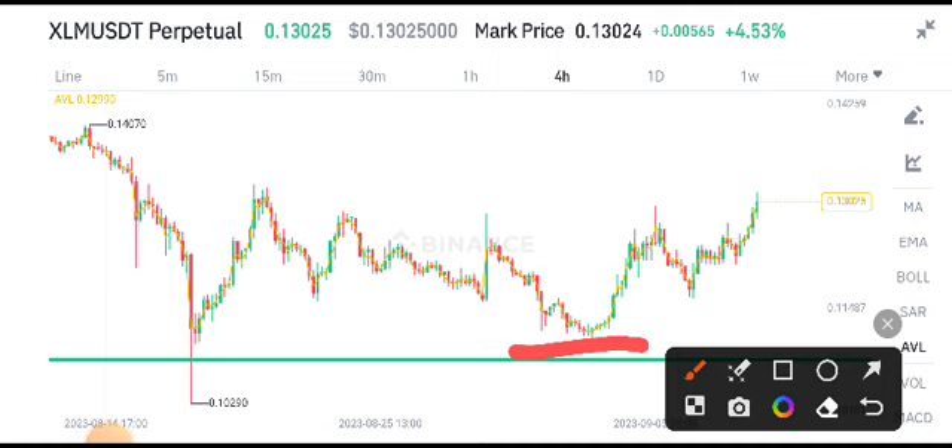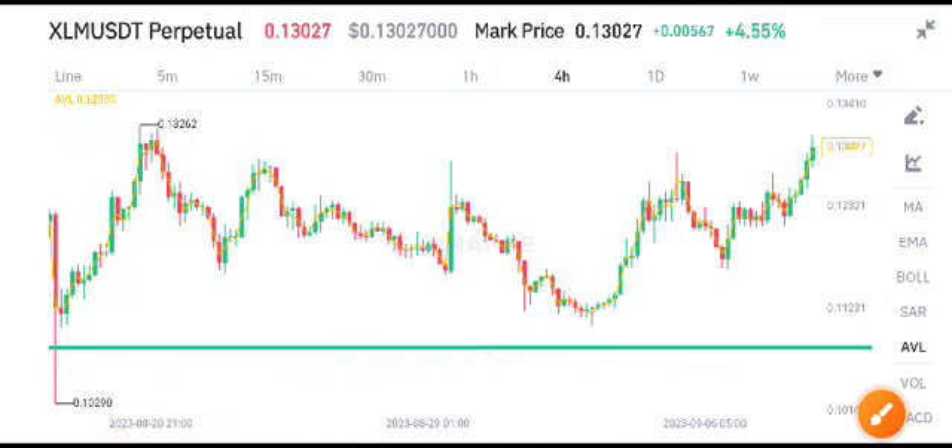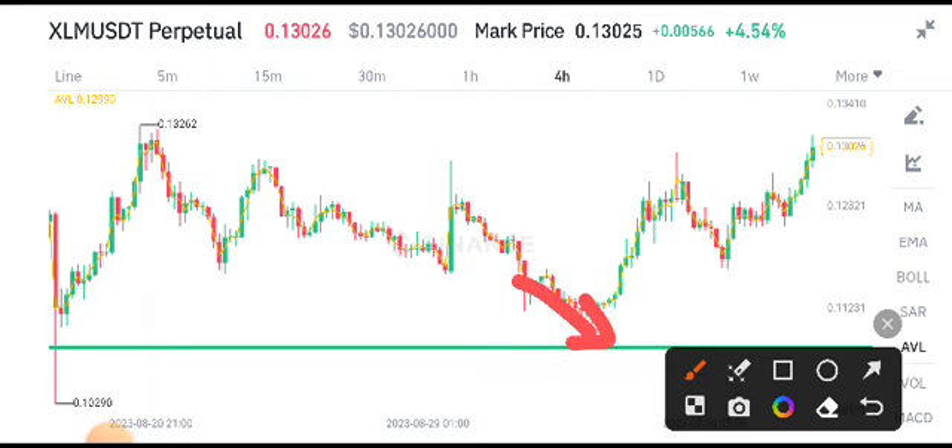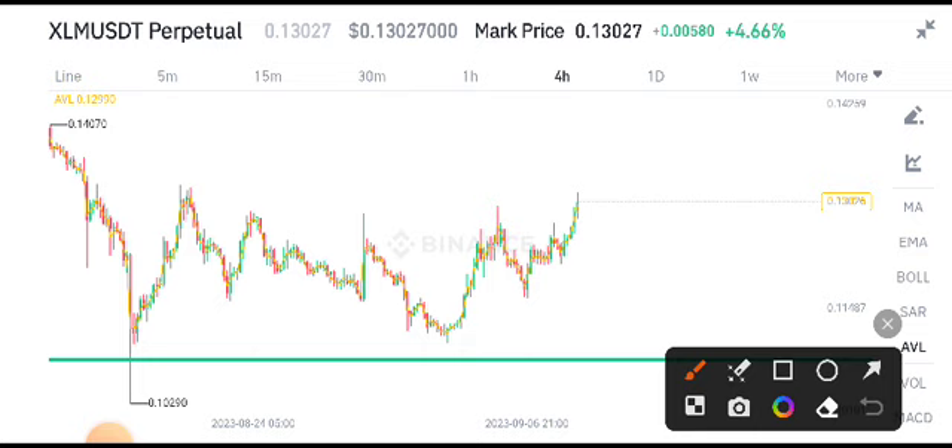Right now I also shared a free signal about XLM coin from this support level — it was the best opportunity to buy at this support. And you can see that from this support level the price started moving upward.